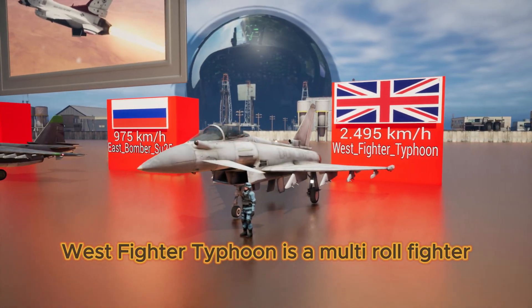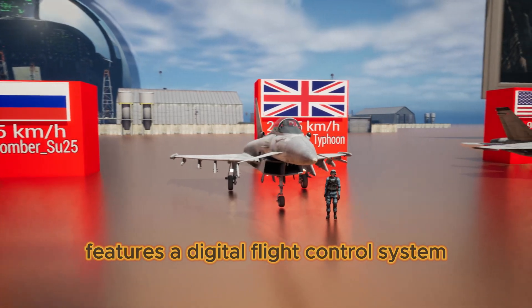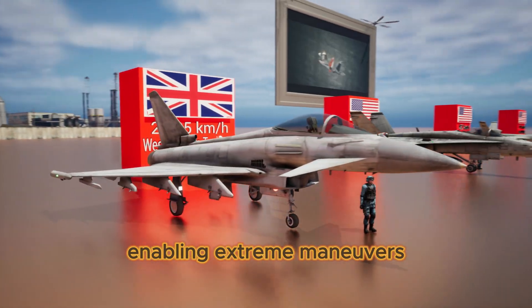West Fighter Typhoon is a multi-role fighter that features a digital flight control system enabling extreme maneuvers.